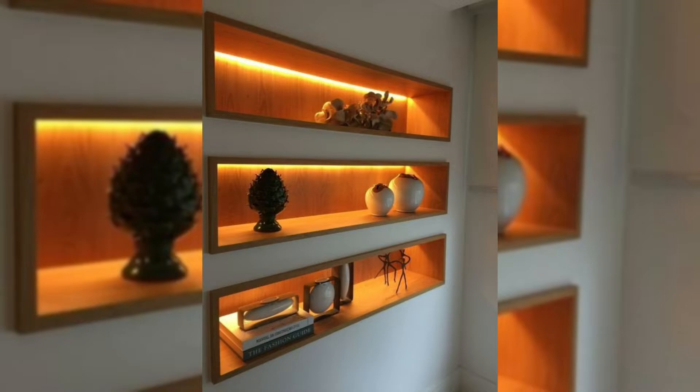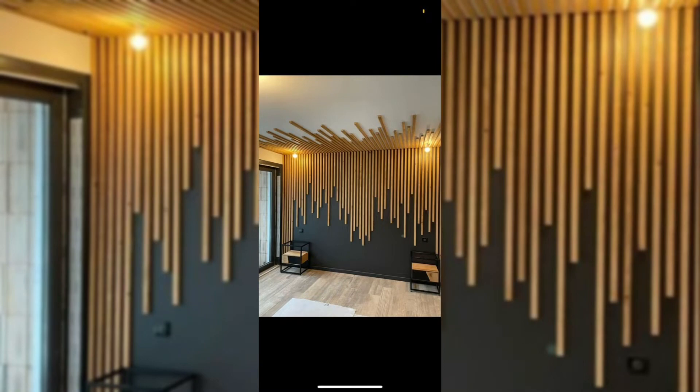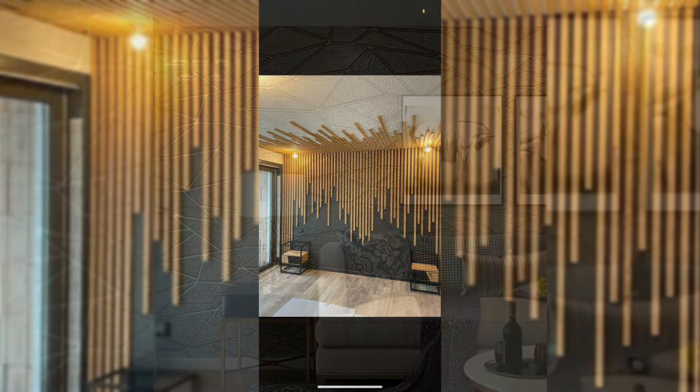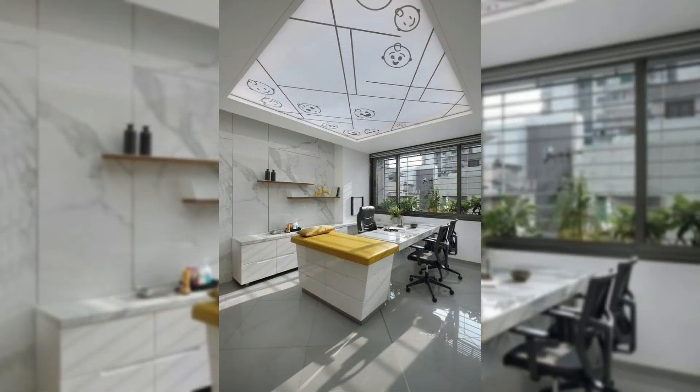5. Hang mirrors. Mirrors reflect light, helping a small space to feel bigger and brighter. Try hanging an oversized mirror or display several smaller pieces, saloon style.